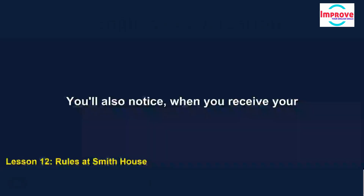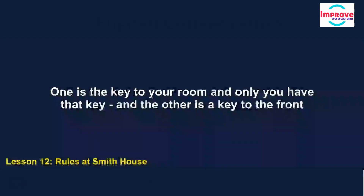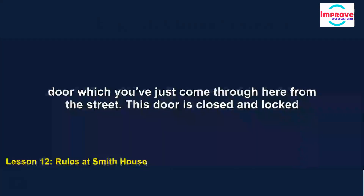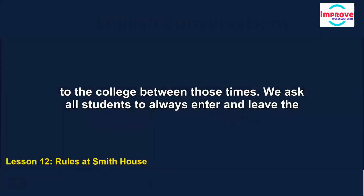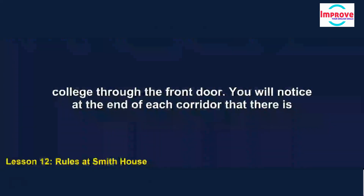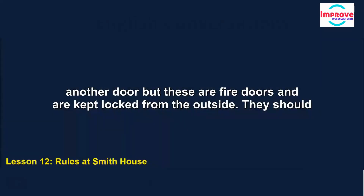When you receive your orientation pack, you'll notice that there are two keys. One is the key to your room — only you have that key — and the other is a key to the front door which you've just come through. This door is closed and locked at 8pm every night and opened again at 7am. We ask all students to always enter and leave the college through the front door. At the end of each corridor there is another door, but these are fire doors, kept locked from the outside, and should only be opened from the inside in case of emergency.